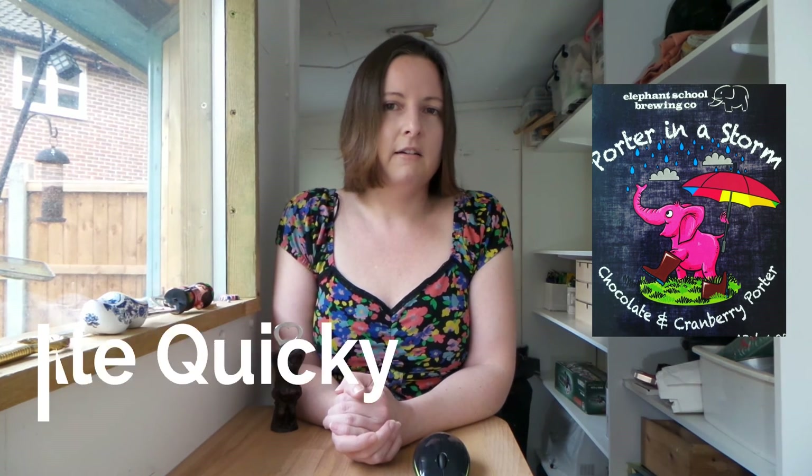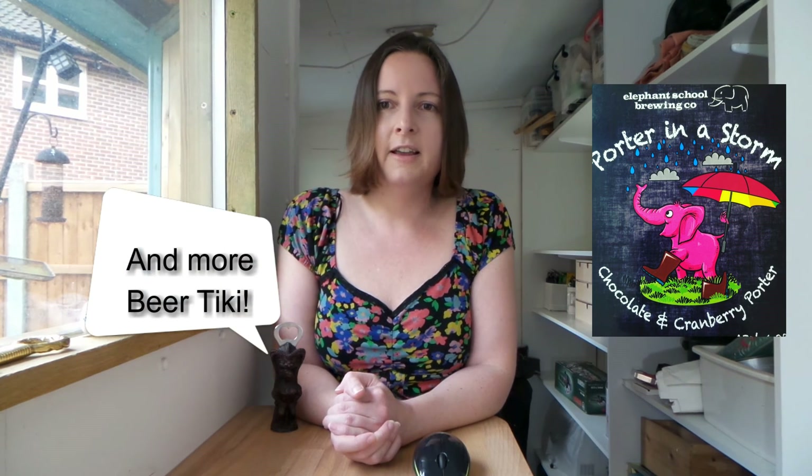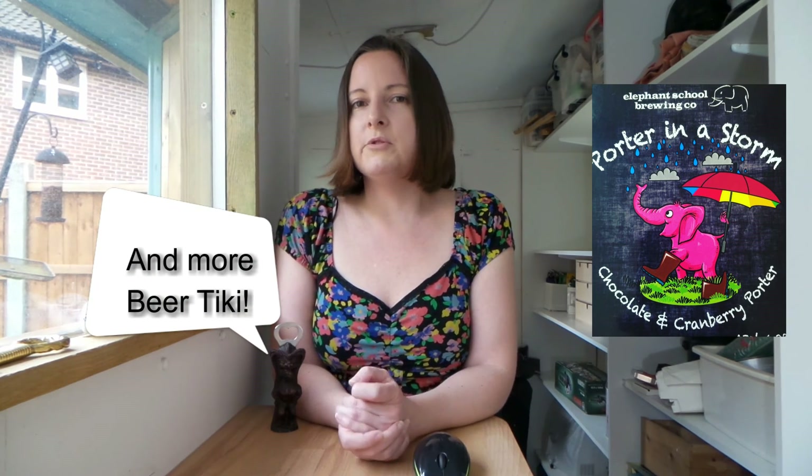Have you tried Porter in a Storm or any other of Elephant School's beers? Let us know your thoughts in the comments below. Thank you for joining us for today's cask ale quickie craft beer review. Please like this video and subscribe for more reviews and news from the world of British craft beer. Make sure you tell us in the comments what you've been drinking in the pub — we'd like to know. So until next time, I'm Evan Star, you're in the shed, and this is the Baron Review.